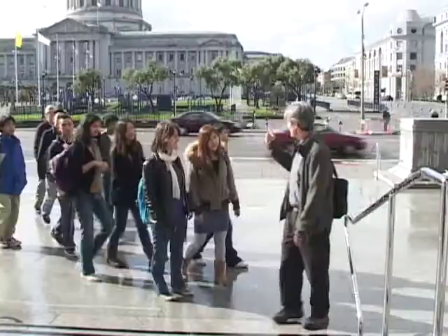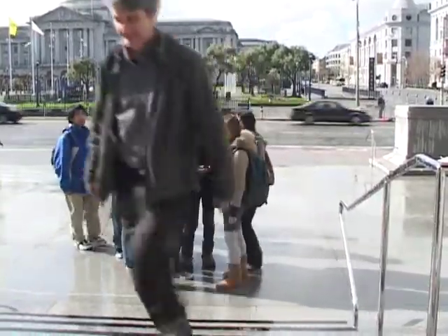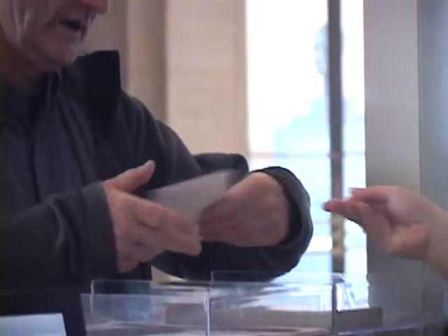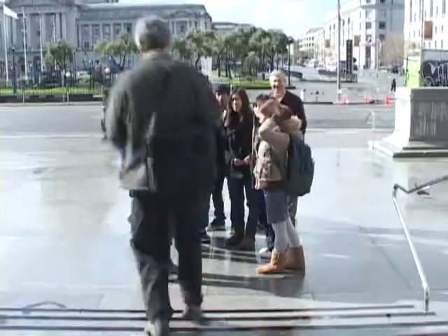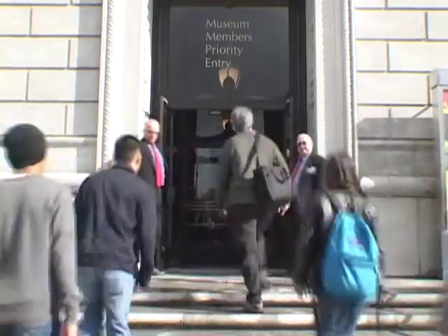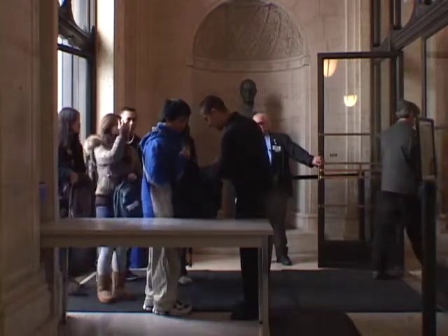First things first: arrive only at the scheduled tour time and wait outside with your chaperones while your teacher picks up your class's tickets at the admissions desk. Once your teacher or chaperone hands you your ticket, peel off the white square and place it somewhere visible. You can then enter through the special member's entrance. At the entrance, you will meet a security officer who will check your bags.